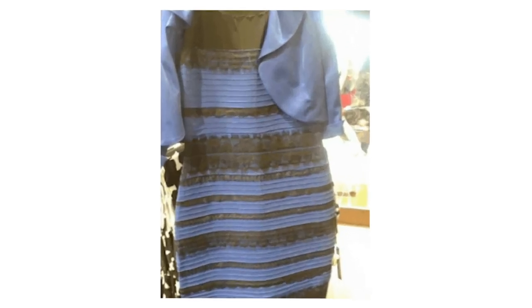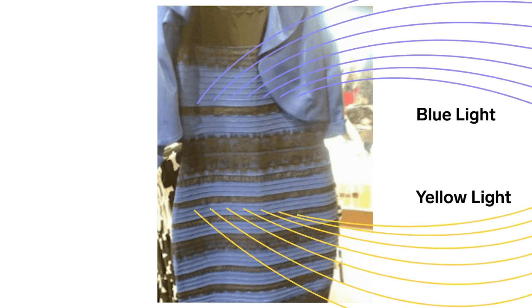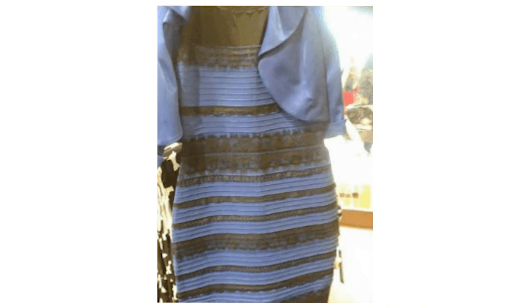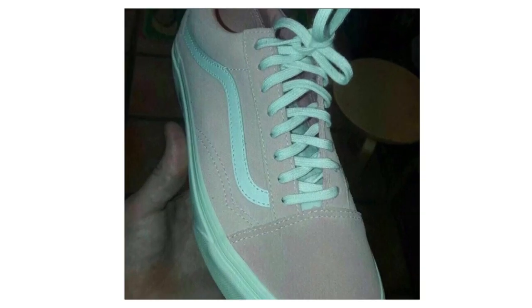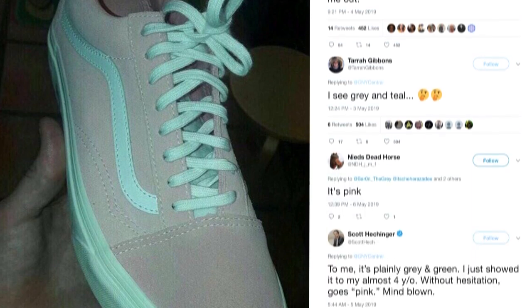Scientists still aren't sure why two people can see the dress so differently, but a popular hypothesis is that the colors you see depend on how your brain interprets the light hitting the dress. If your brain thinks the light falling on the dress is blue, it subtracts that color and you're more likely to see gold and white. Conversely, if your brain thinks the light is more yellow in hue, you're more likely to see blue and black. And this isn't the only time the internet has been divided — a photo of a shoe went viral for the same reason, with some seeing it as gray and teal and others as pink and white.